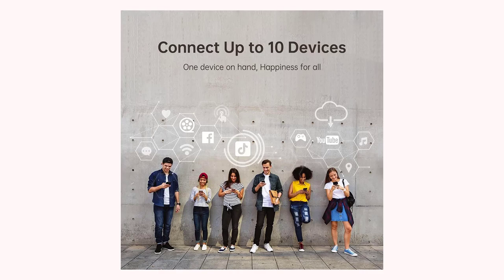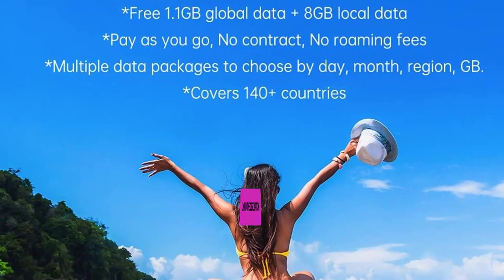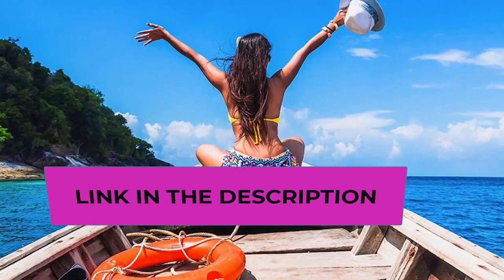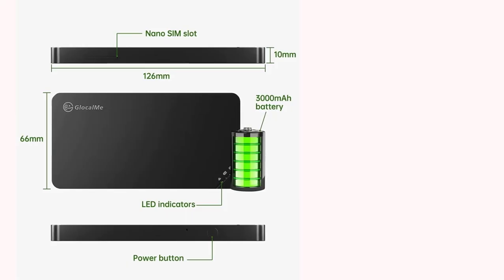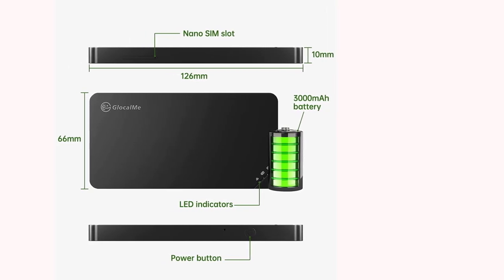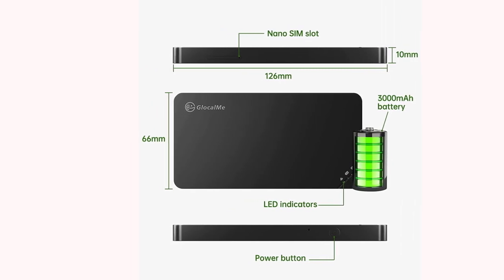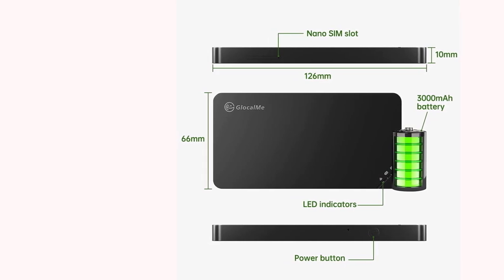No contract, no roaming fees — pay-as-you-go Wi-Fi. Choose a more suitable data plan from the Glocalme app anytime. Comes with included 1.1GB global data and 8GB US/CA/MX data. To redeem the 8GB data, contact support with your IMEI 2 number found on the back of the device. You can freely choose the activation time according to your travel plans. Note that the 8GB data is only available within 30 days after activation.